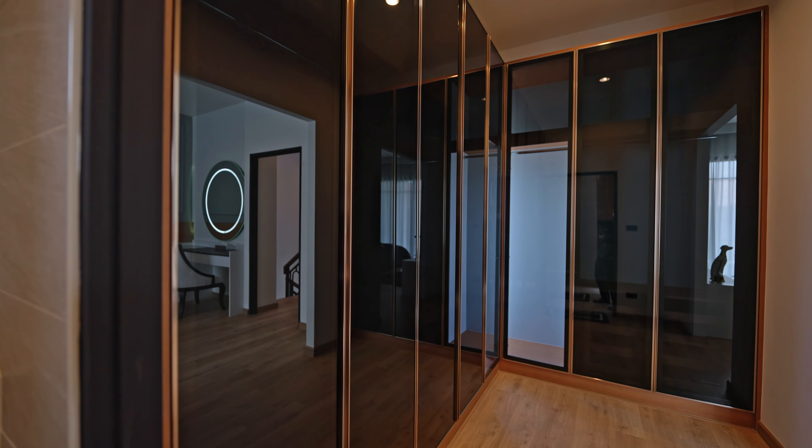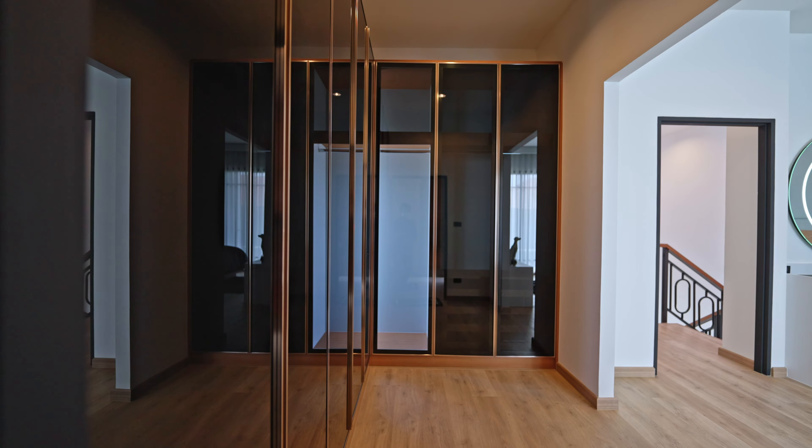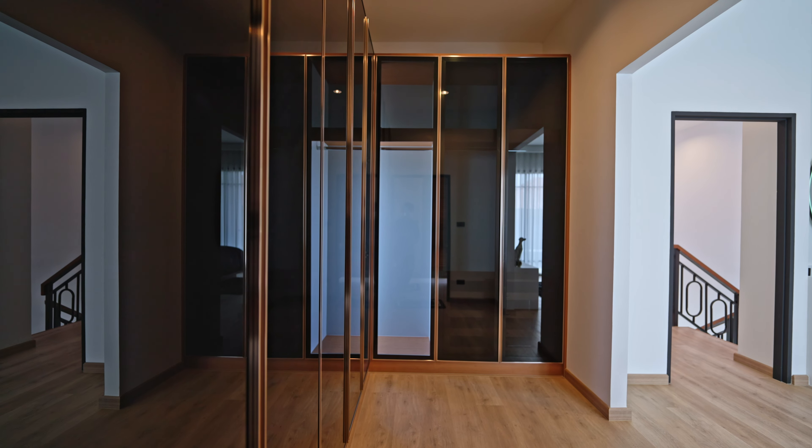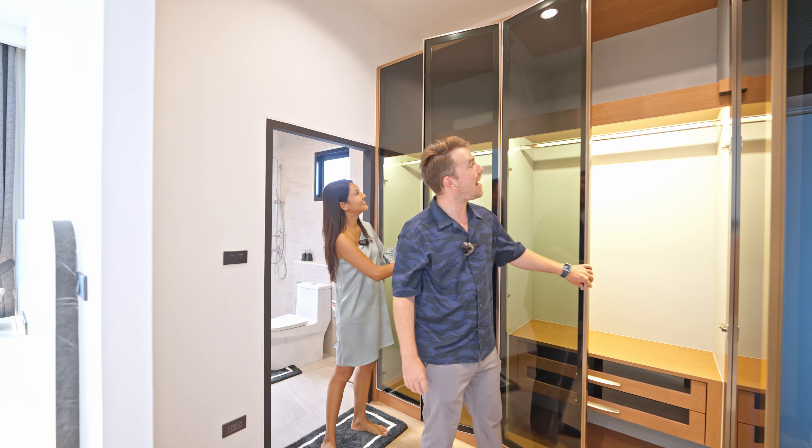The walk-in wardrobe has eight doors — six for the ladies and two for the men. It has LED lighting inside, so you can easily find what you're looking for.